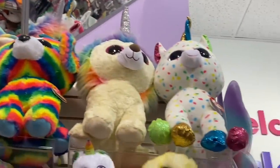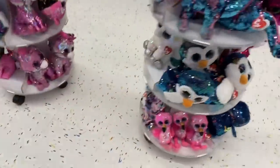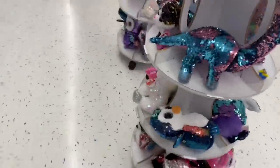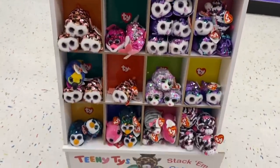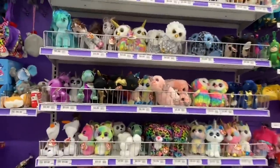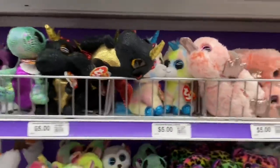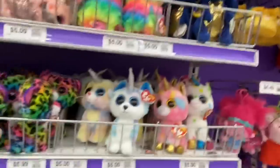Next we went to Party City. Here I'm showing you guys the flippable shelves — I think this is new because the last time I went to Party City they didn't have any flippables. Here are the teeny ties; it's so weird that they also have teeny tie flippables now. And here is the beanie boo shelf — they had lots and lots of beanie boos. There's Helena the Uniboo Husky. Comment down below where is your favorite place to shop for beanie boos — mine would probably be pharmacies, honestly.